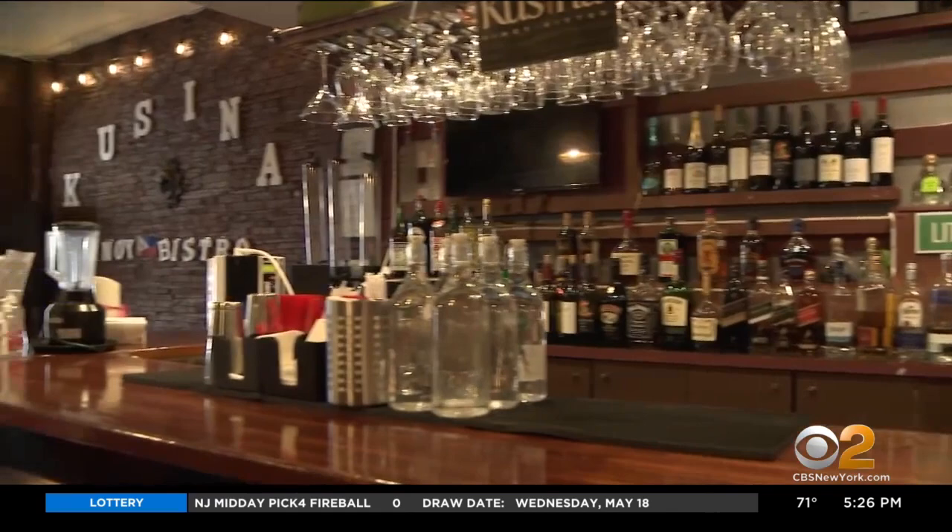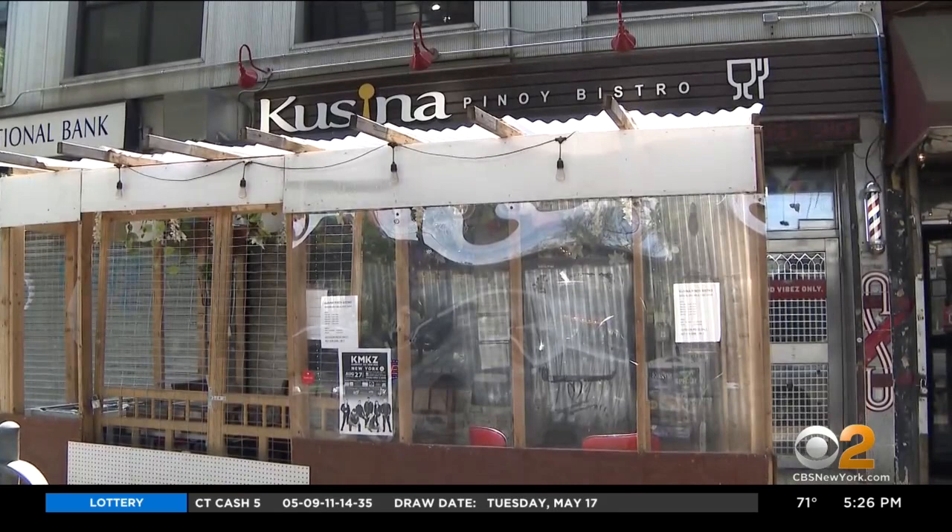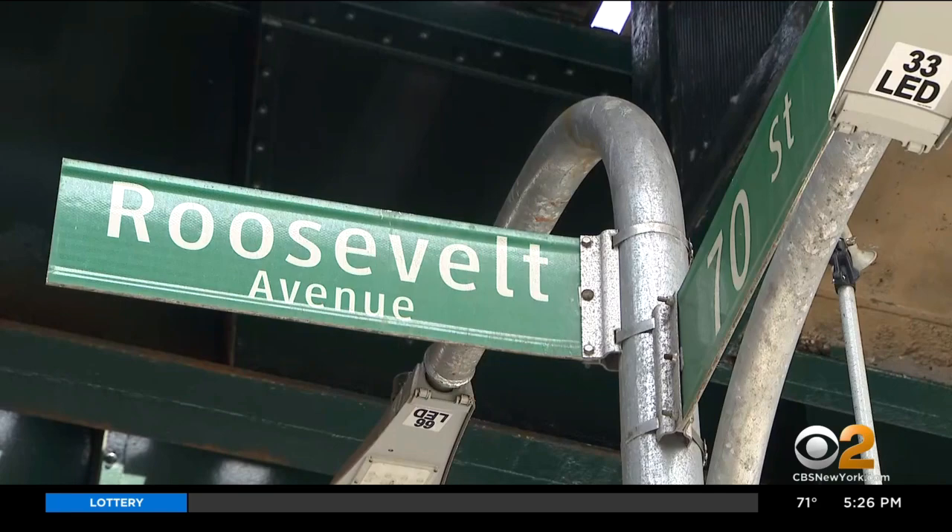Filipino restaurant Cusina Pinoy Bistro opened in 2019. The owner told us he knew he wanted his business right here. The footprints of the Filipinos are here. And now it'll be formally recognized as such.